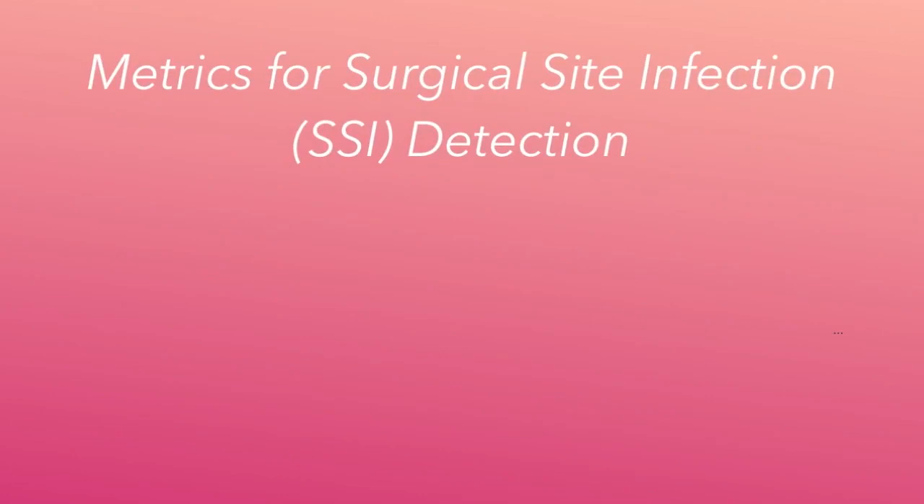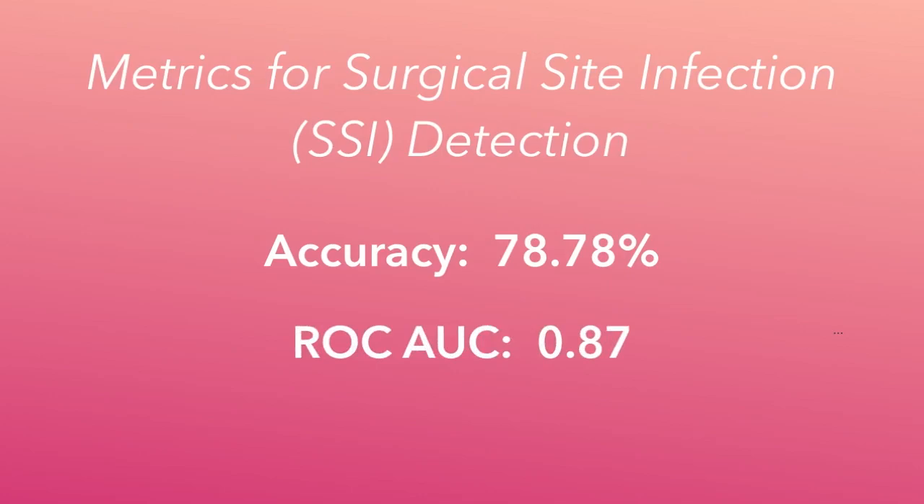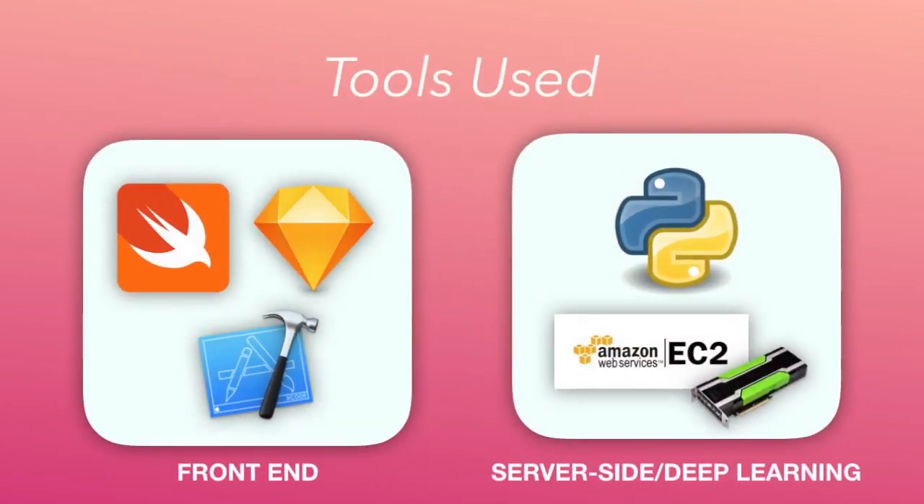For example, for surgical site infection, Theia scores an accuracy of 78% as well as an ROC AUC of 0.87, which stands for receiver operating characteristic area under curve. On the front end, we use the Swift programming language with the Xcode IDE, and the Sketch design software to design the user interface. For our backend, we use Python 3.6 on an AWS EC2 instance with a Tesla K80 GPU for running all of our deep learning software.